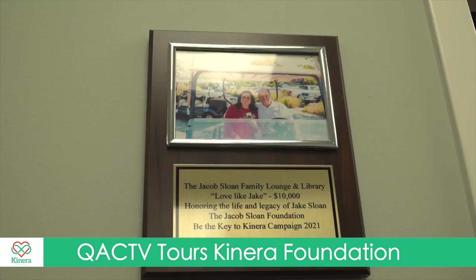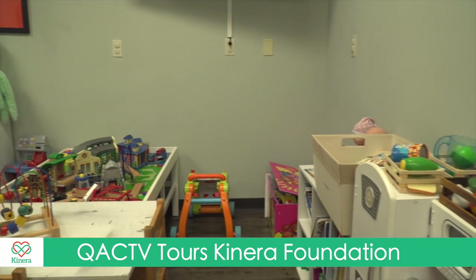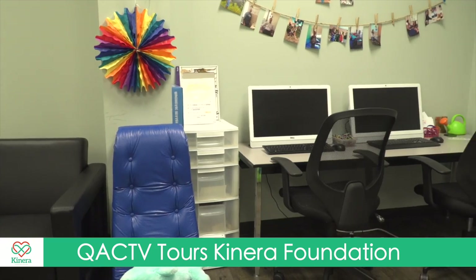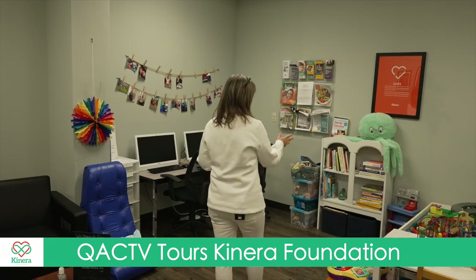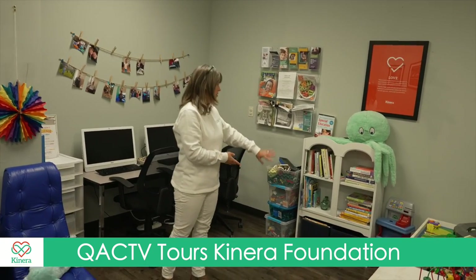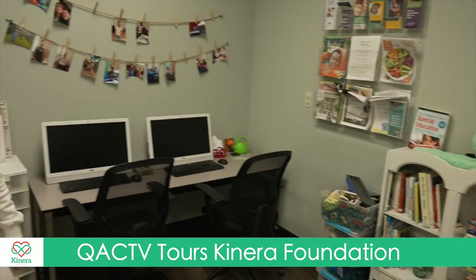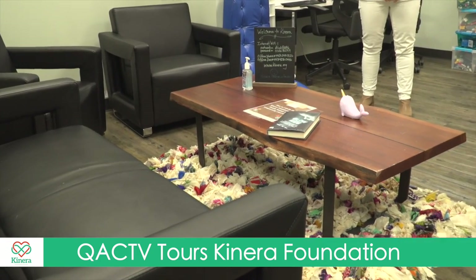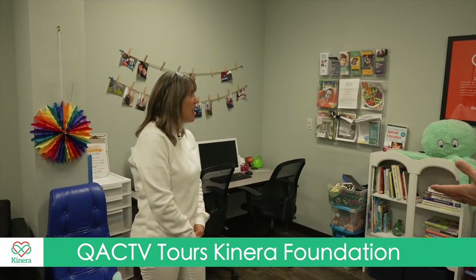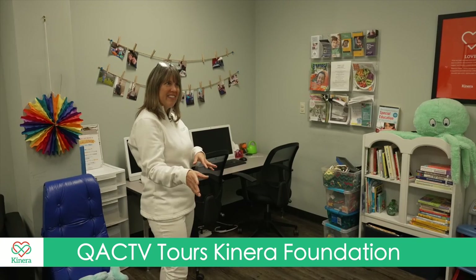This is Kinera's family lounge and lending library. We have play toys and activities that children of all ages can enjoy while waiting for a sibling or loved one. Parents and families can check out books on a variety of topics, work at one of our workstations, use our Wi-Fi, and watch videos while waiting for their child. Parents really do take advantage of the time — as their child is working in therapy, they're working too.